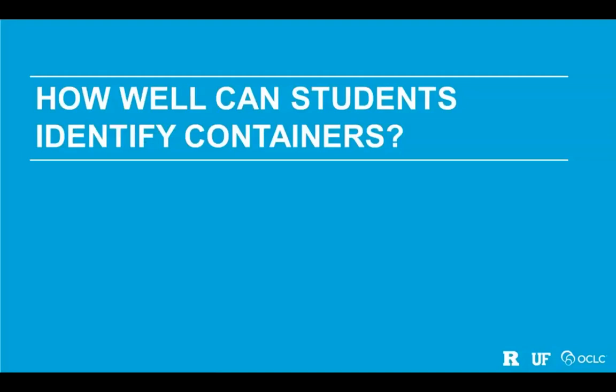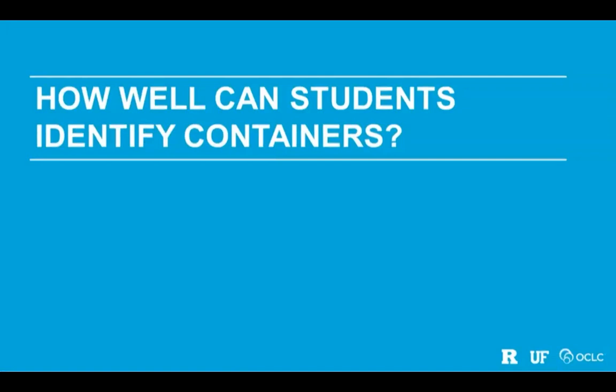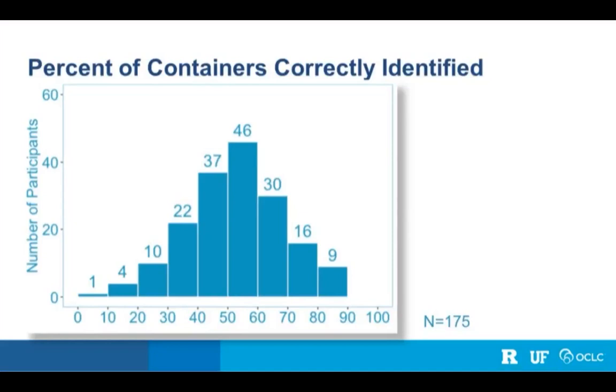For this part of the project, we were interested in how well students identified containers and why some students identified more correctly than others. In this chart, we show the percent ranges students got correct and the number of students in each range. Most students fell somewhere between 40 to 70 percent, telling us that students still have some idea that containers exist even in the event of container collapse. But it also confirms that container collapse is a real phenomenon — no students got 100% correct.